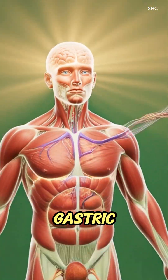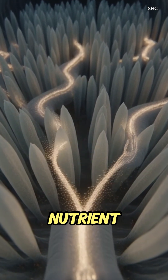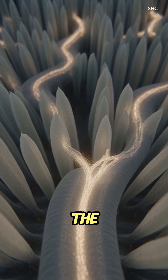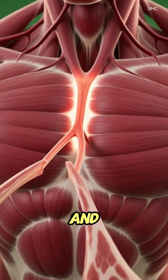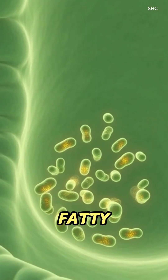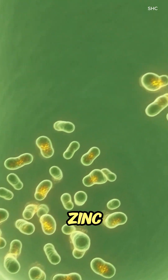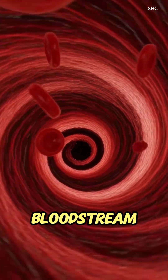Powerful gastric acids and enzymes break it down further into a nutrient-rich chyme. In the small intestine, enzymes continue digesting fats and proteins from the lamb chops, while amino acids, fatty acids, iron, zinc, and vitamin B12 are absorbed through the villi and sent into the bloodstream.